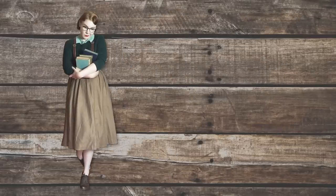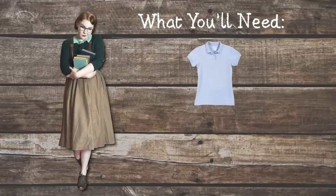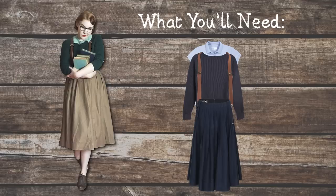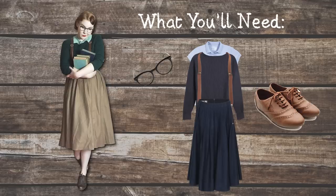For the vintage nerd look, you'll need a collared blouse in any color, a knit sweater to go over it, suspenders, and any kind of skirt you want — even a pencil skirt. For shoes, any oxfords will do, and then add the glasses.